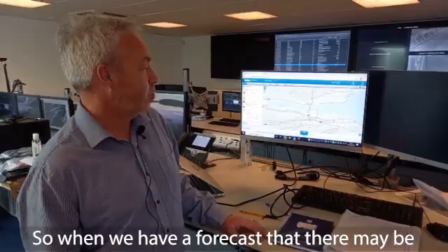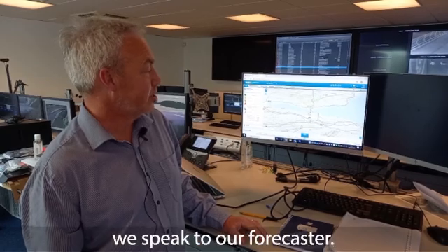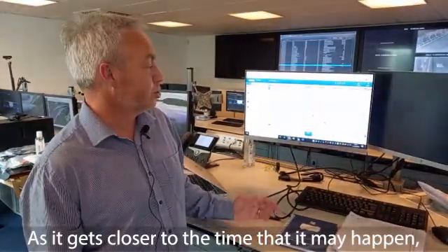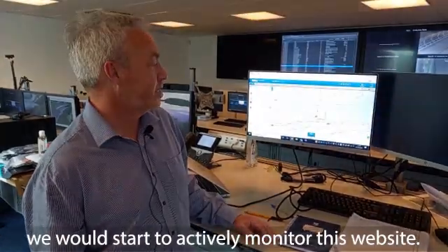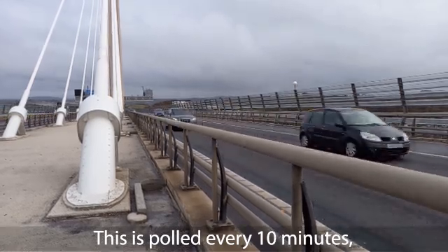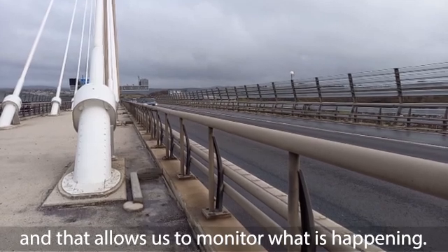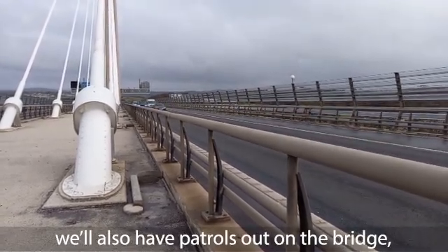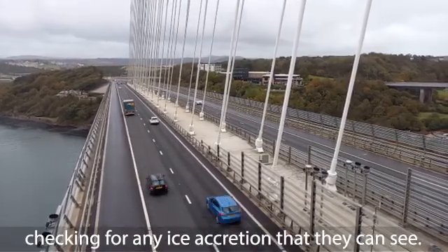When we have a forecast for ice accreting on the bridge, we speak to our forecaster, and as we get closer to the time it may happen we start actively monitoring this website. Someone will just be sitting here watching it — the data is polled every 10 minutes. That allows us to monitor what is happening. When we reach the point where ice may accrete on the bridge, we'll also have patrols out on the bridge checking for any ice accretion they can see.